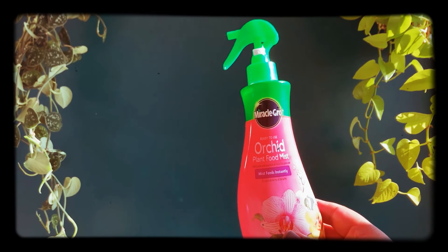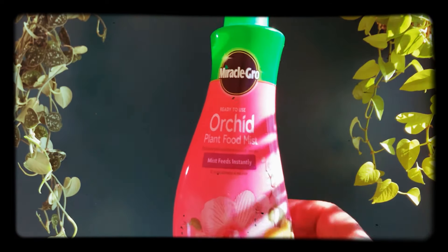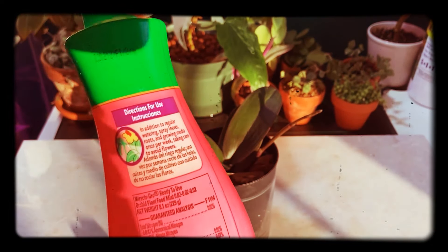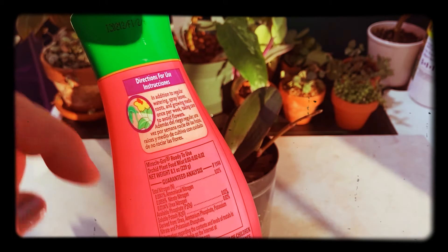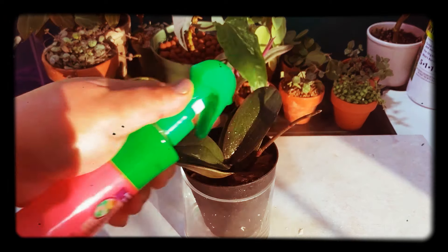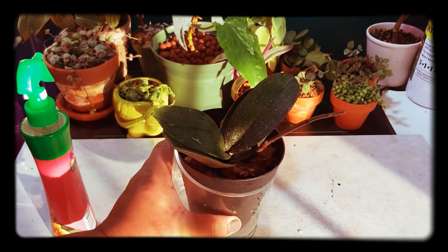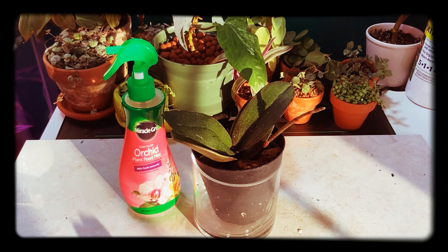Next is the Miracle-Gro Orchid Plant Mist — I've mentioned this quite a few times. Miracle-Gro is a bit of a controversial company but sometimes it's the only one available. This orchid mist has been really good for keeping orchid blooms and helping plants re-bloom. It has a very low NPK of 0.02-0.02-0.02, so it's safe to use daily as an instant feed. I spray it over the foliage, the base of the plant, the stems, and the orchid blooms.